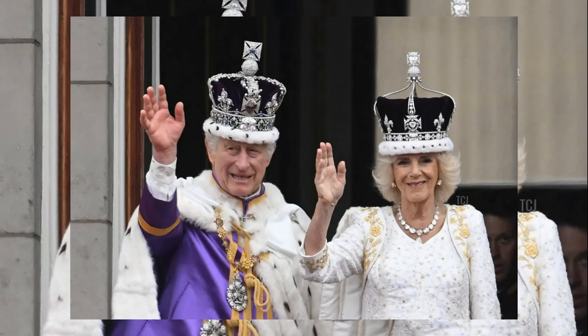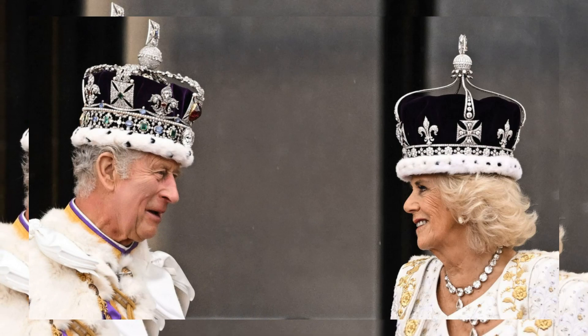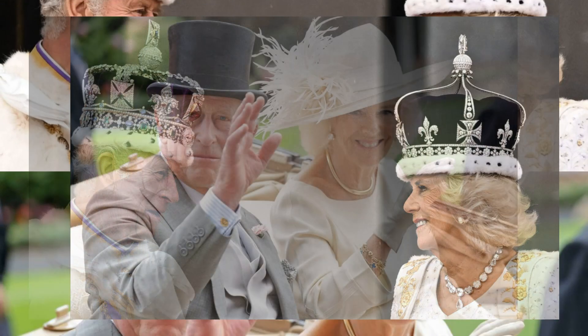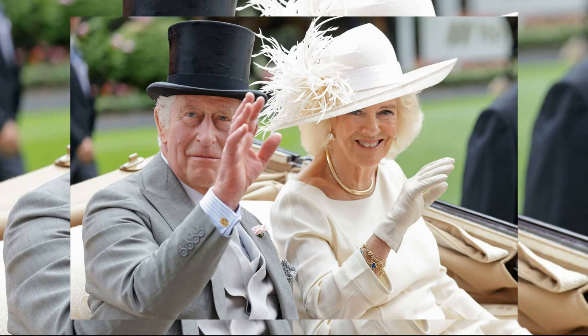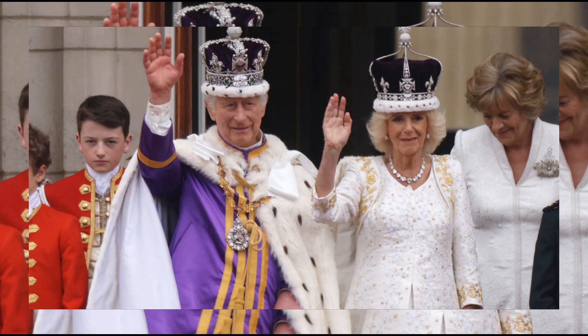Hello, Royal Enthusiasts! Get ready for a majestic journey as we bring you an exclusive look inside King Charles and Queen Camilla's enchanting carriage ride to the 2023 state opening of Parliament. In this video, we'll dive into the heartwarming moments, regal fashion choices, and the behind-the-scenes charm of the royal couple.